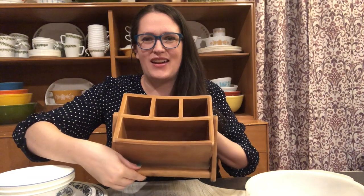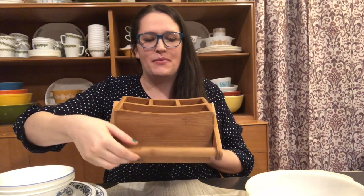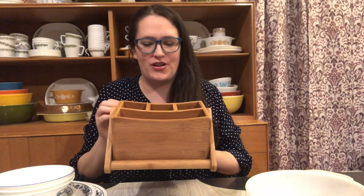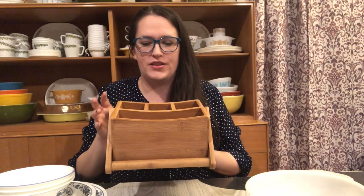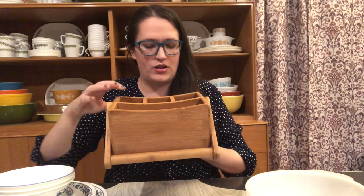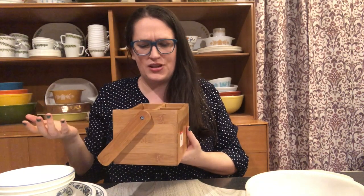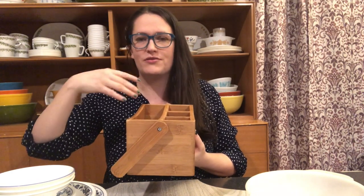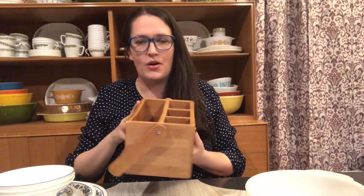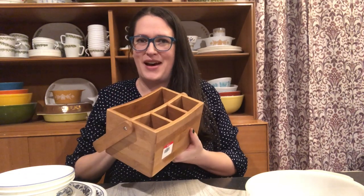I also grabbed this little caddy here. It's a nice wooden caddy and I'm not sure if I'm going to resell it in my booth or keep it. I'm thinking it'd be good to use in my office for pens and papers and whatnot. I paid three dollars for it and it's in pretty great condition. It would also be good for the summertime when you do picnics or cookouts to put silverware and napkins in it — all kinds of uses. It was definitely a great deal at three bucks.